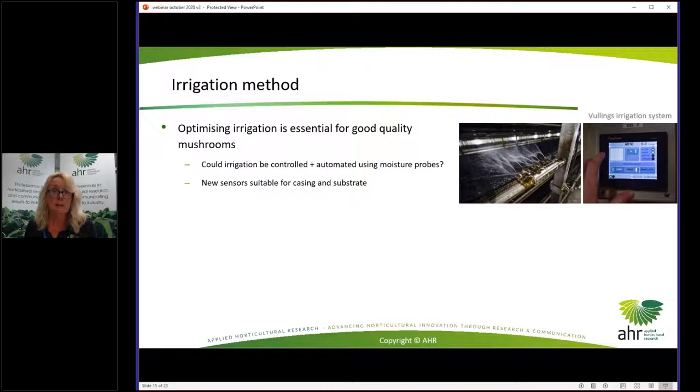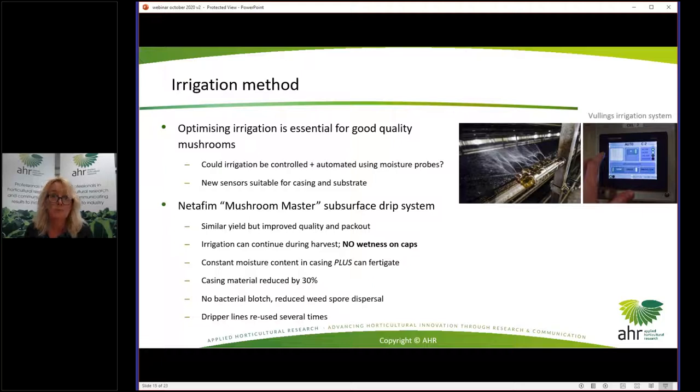Irrigation method: optimising irrigation is essential for good quality. Could we manage it better using moisture probes? Vegetables and fruit have their irrigation managed through moisture probes, but we're not doing that for mushrooms. One issue has been that sensors used for soil are not suitable for casing and substrate; however, there are now new sensors that could be more suitable and worth testing.